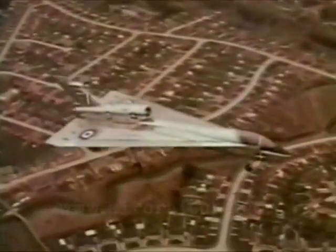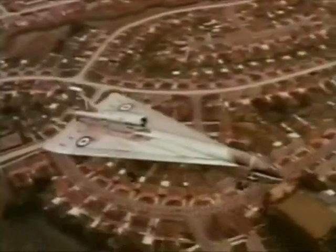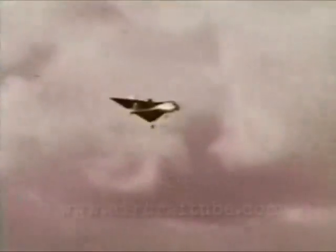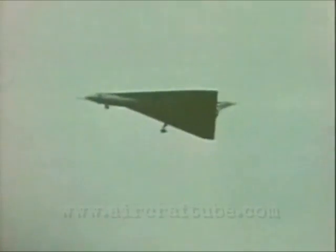The Handley Page 115 is built to study low-speed flying. It's a Ministry of Aviation project. But there's nothing improbable about the 115's performance as it bridges the gap between supersonic and low-speed handling.